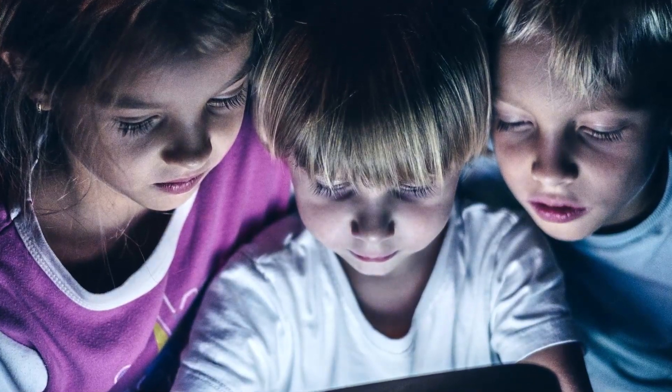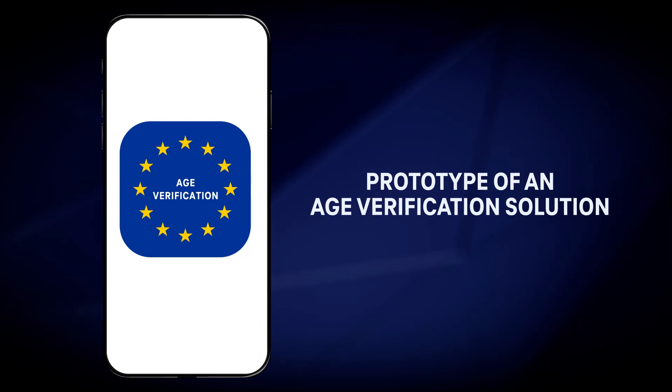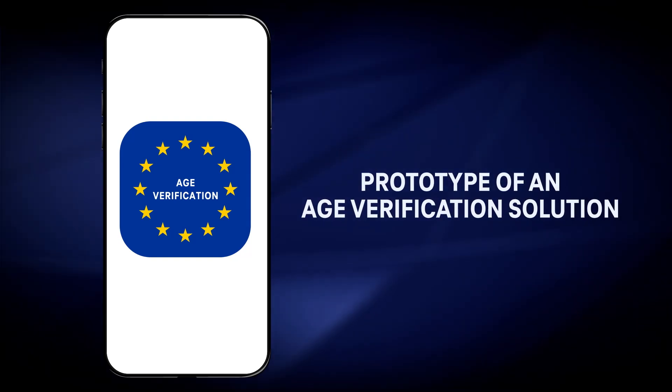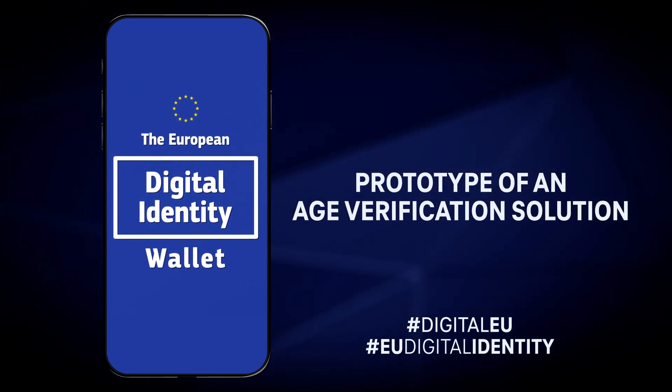To help protect minors online, the European Commission has made available a prototype for a privacy-preserving, secure and open-source age verification solution based on EU digital identity wallet technology.